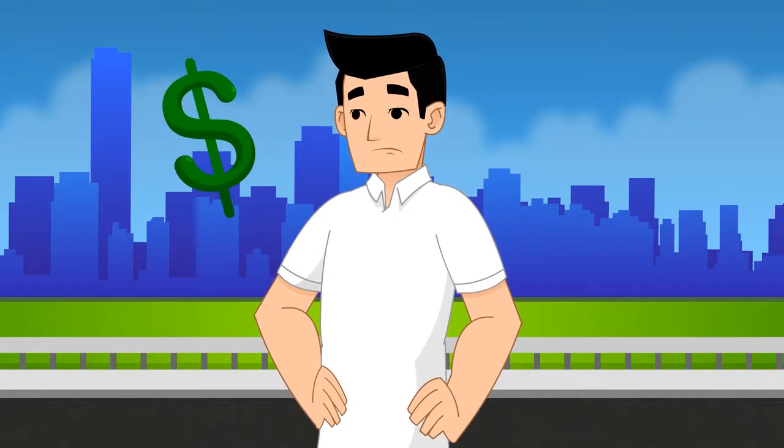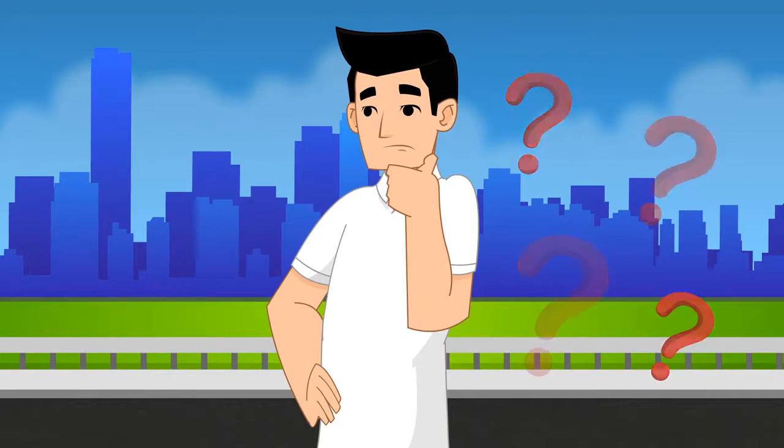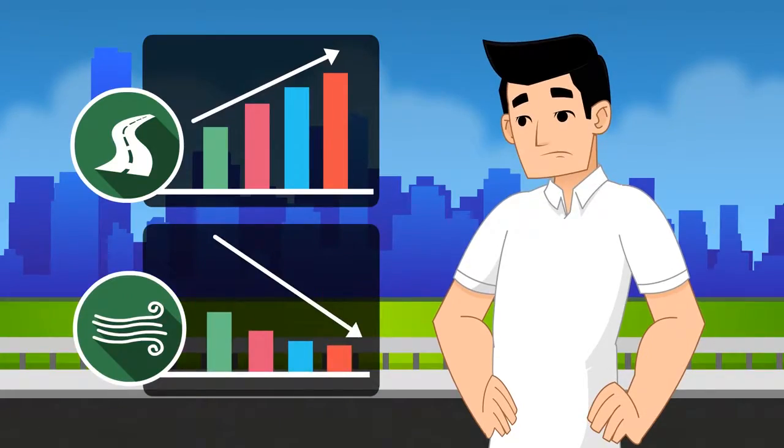What does wind cost you? Plenty, and in ways you may not realize. What can you do about it? What's out there that increases road safety and reduces those stubborn wind costs?